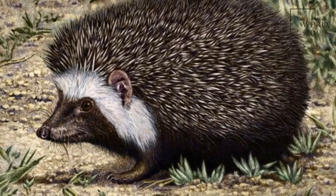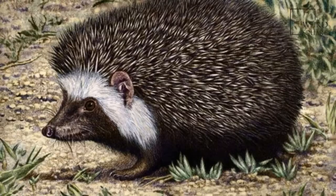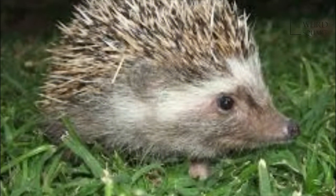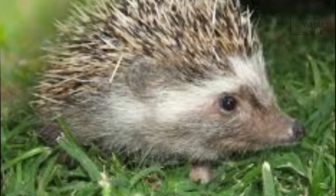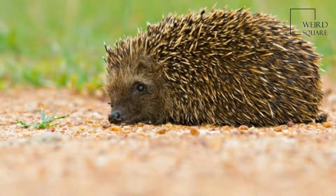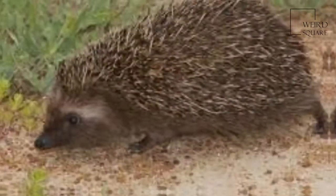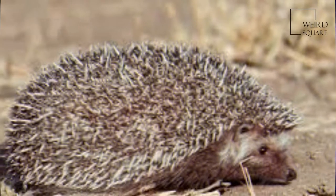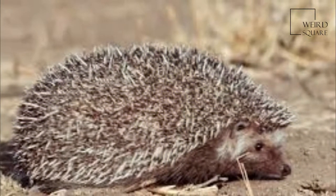Their bodies are covered by sharp spines. The average mass of a fully grown male is 350 grams. The main color is brown, but there are other colors too. A Southern African hedgehog is covered with spines all over its body except for its face, belly, and ears. These spines are made of keratin protein with a hollow shaft and a muscle for each spine.